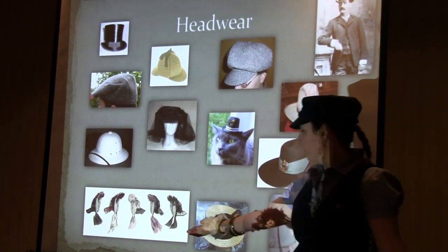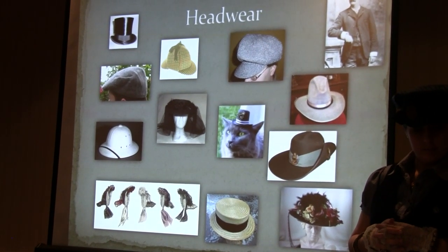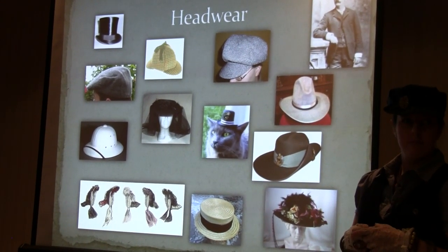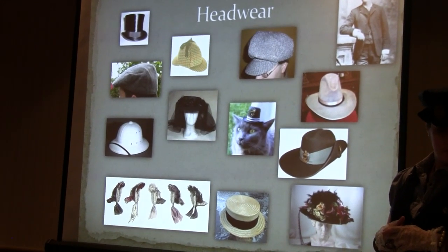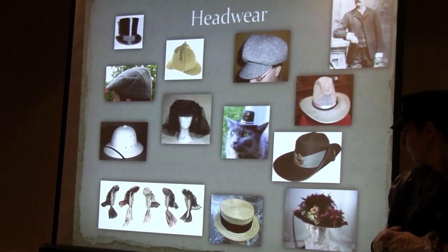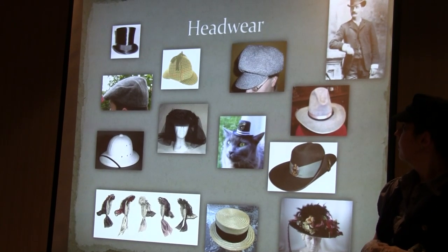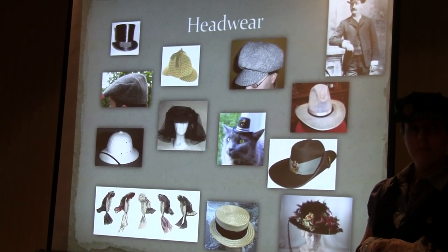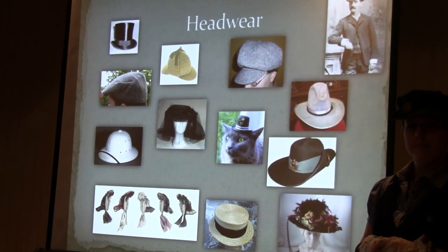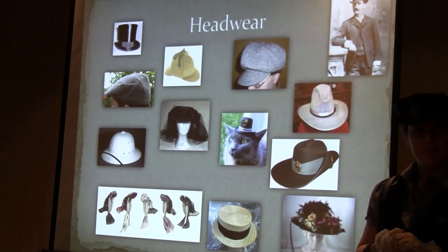Bonnets were very big — basically they had a wide variety of styles because this was how women showed off. Both bonnets and Kentucky Derby-style hats were elaborate and over-the-top. Women would always wear bonnets when they went out, except maybe in the evening, and definitely at church — women back then weren't allowed to show their hair in church. They would also wear veils generally during mourning or weddings.